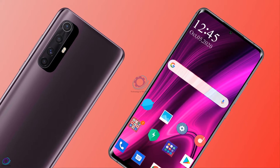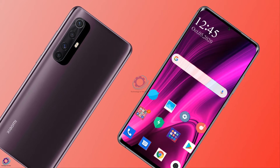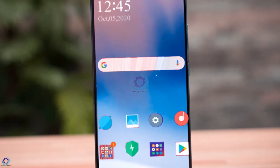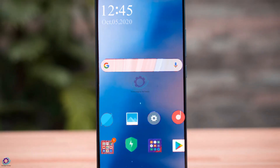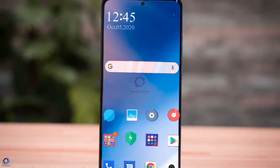The 32 megapixel front camera is designed for selfies, making it worth considering. This will be a good purchase for anyone used to Android 11 OS with 5G support. The internet will work very fast because the speed on this network can reach 25 gigabytes.